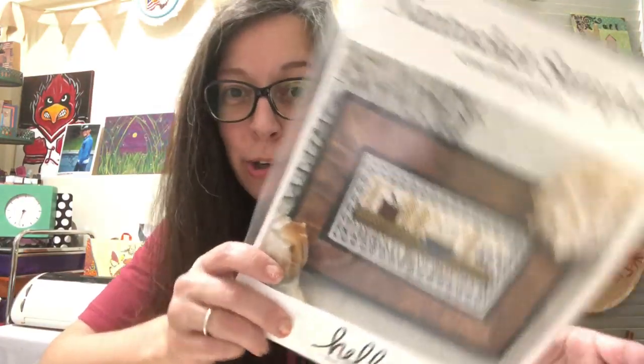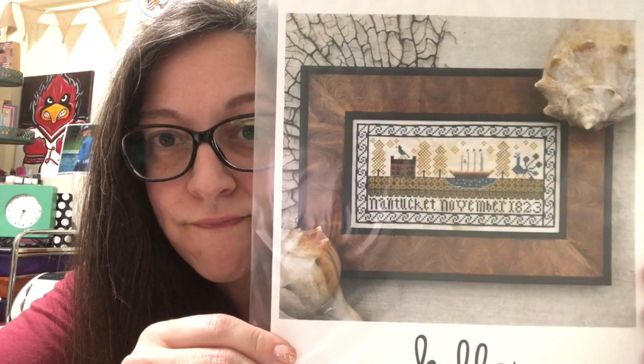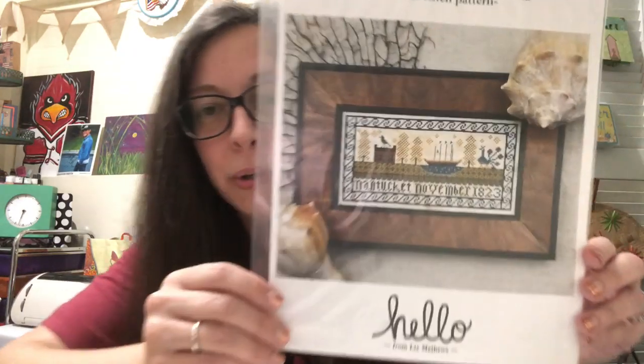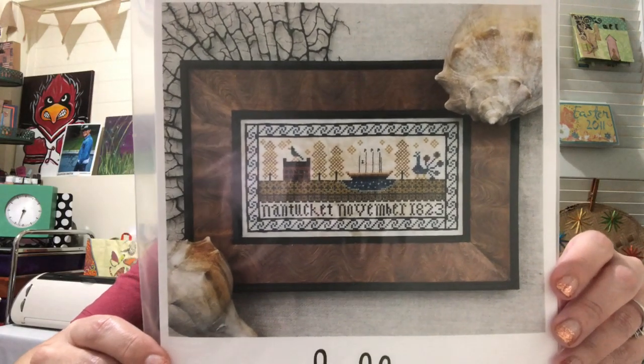I got a lot to show since it's been a little while. My sweet stitchy friend Liz Matthews sent her new pattern — I can not wait to see what comes out at market. This is the Nantucket Sampler — I love it, it's so pretty. She also sent me a sweet little card. She has a Floss Tube — I think it's Hello Hello from Liz Matthews.